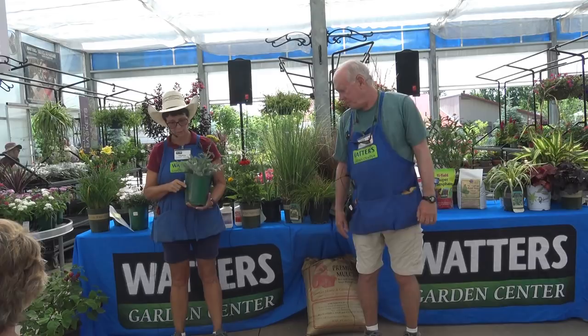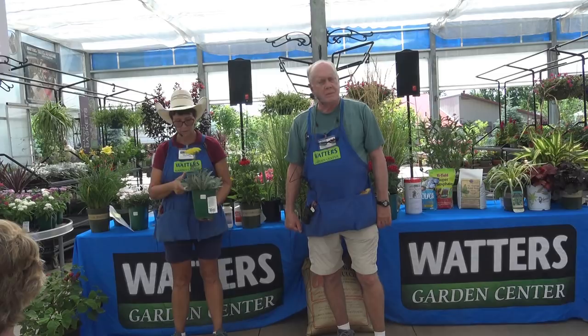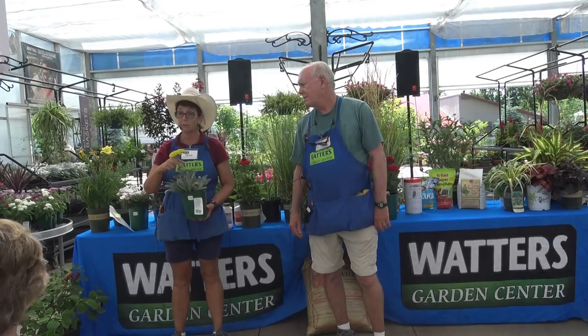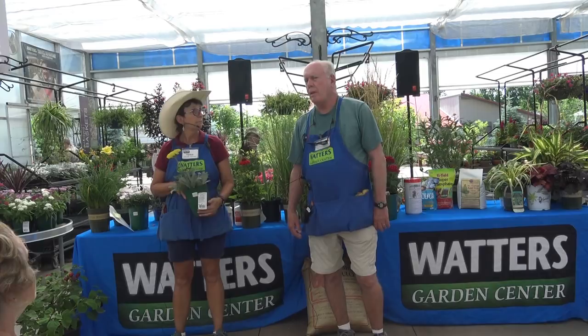This one is Moonshine yarrow — pretty drought tolerant, similar to the autumn sage. Nice color with pretty silver foliage. It's a repeat bloomer if you keep it deadheaded. Usually grows two and a half to three feet tall, especially with the flower stalks.